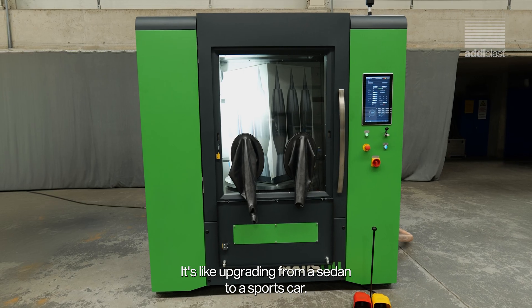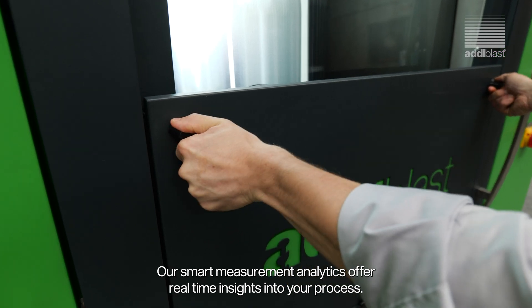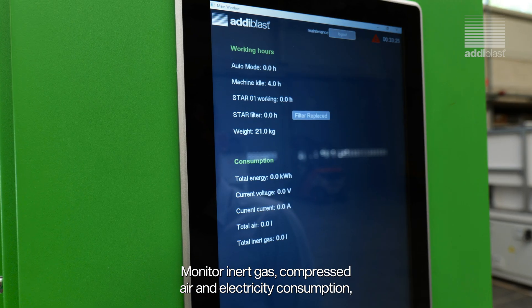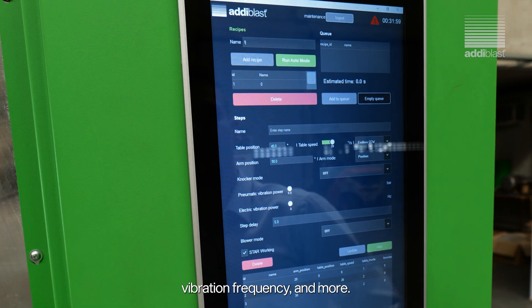It's like upgrading from a sedan to a sports car. And that's not all — our smart measurement analytics offer real-time insights into your process: monitor inert gas, compressed air and electricity consumption, vibration frequency and more.